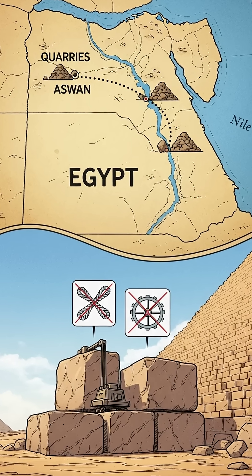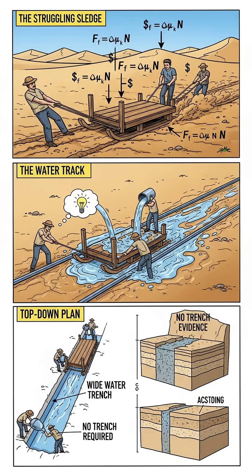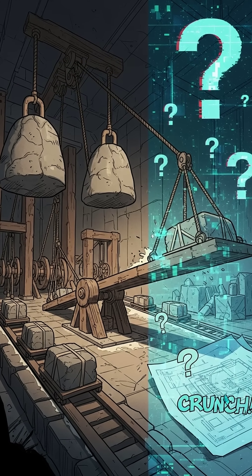Then there's Egypt. Those granite blocks at the base of the Great Pyramid came from quarries hundreds of miles away. How do you move something that heavy without steel ropes or wheels? Engineers have run the numbers: with wooden sledges on sand, the friction would stop you cold unless you used massive amounts of water to lubricate the path. But no one has found physical evidence for a water trench wide enough for that scale.